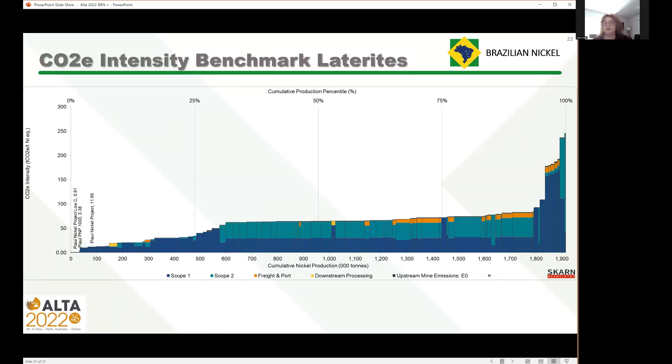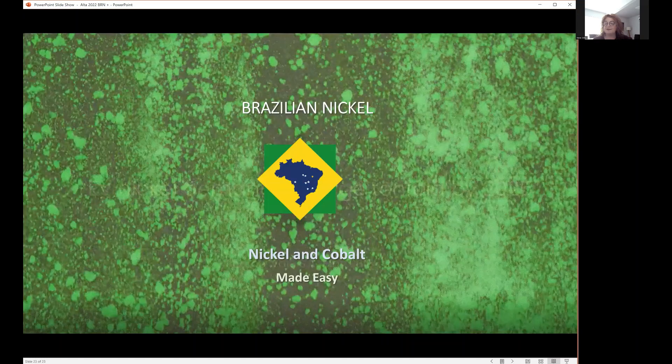When we look at laterites only — sulfide processing tends to be lower CO2 in general — the PoE project is actually the second lowest CO2 emitter among laterites anyway. But if we do the CO2 reduction work we're working on, we can then start to compete with sulfide mines. Thank you very much everyone. Sorry I'm not there to answer questions — I'm sure there are lots. A lot of you have my contact details; if not, you can find me on LinkedIn. Please feel free to ask questions and enjoy the rest of the conference. Hopefully next year I can be there in person.